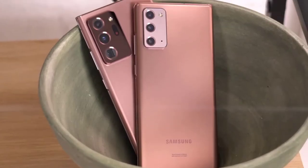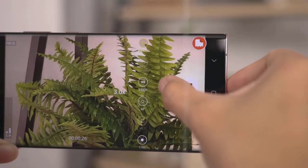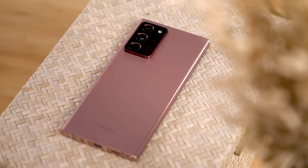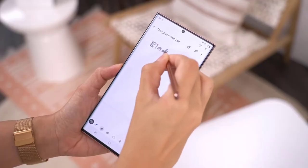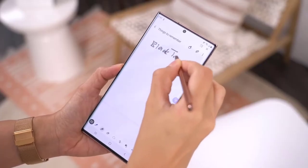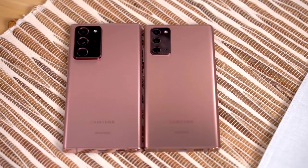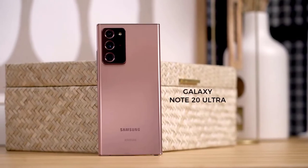Hi guys, Mr. Mobile here. Samsung Galaxy Note 20 — first impressions. Please subscribe and follow by clicking the bell. You can also keep up on Facebook and Twitter by clicking the links in the description. The world has changed immensely over the span of five months, so much is different, yet some things are the same.